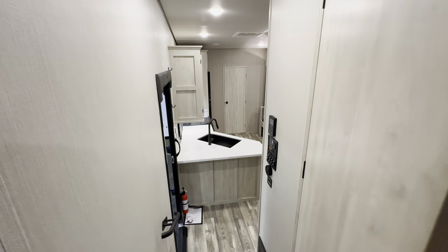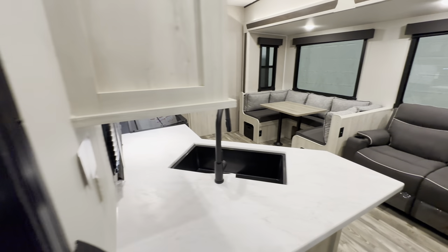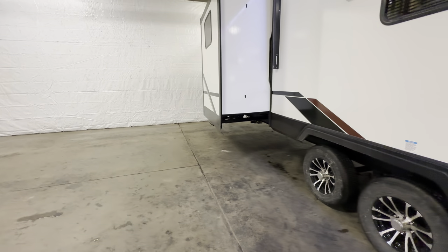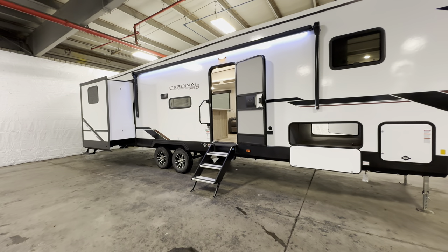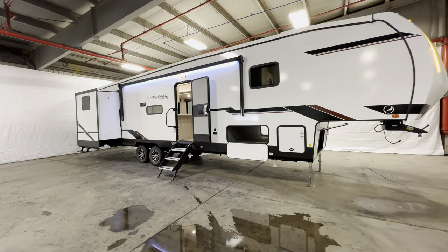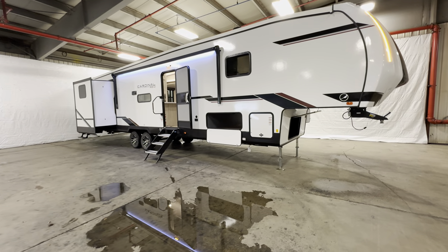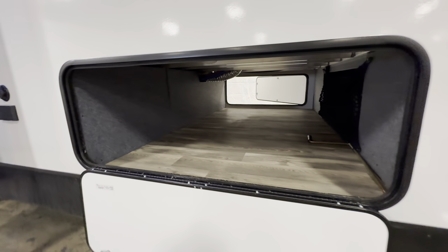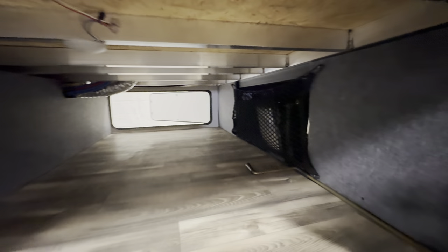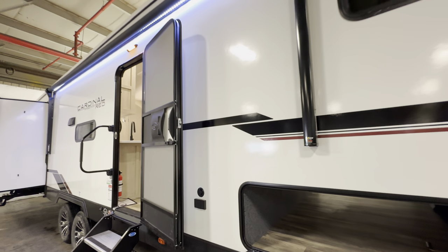Alright, hope you guys enjoyed the inside portion of this tour — this is the 2024 Cardinal Red 39QB. Now let's head around the outside. All specifications, tank sizes, awning sizes, length, height, and pricing will be down in the description. This is not a small camper by any means, so you'll probably want to pull it with a 2500 or 3500 series truck — definitely get with someone to help you figure that out. You've got propane behind this door up front, massive amounts of pass-through storage, aluminum frame construction that's welded on all points.